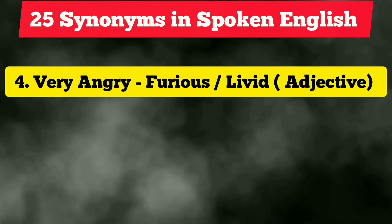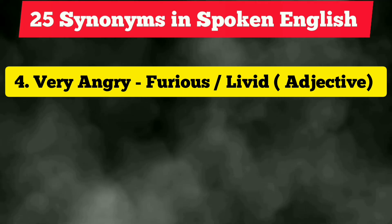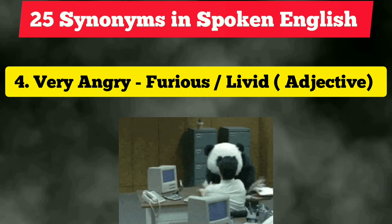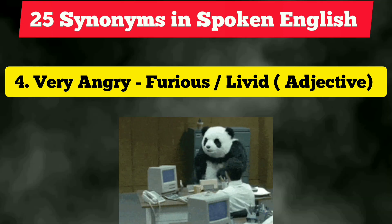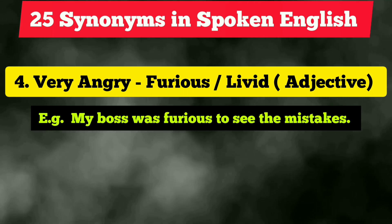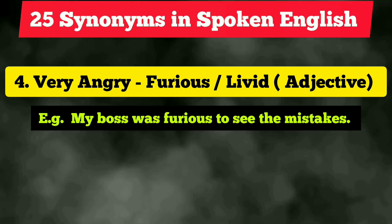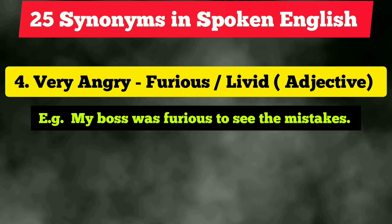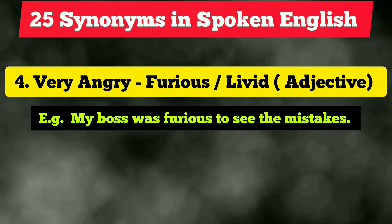The fourth vocabulary is 'very angry,' which is a common way we express ourselves, but it sounds quite boring. Next time you can use the synonym 'furious' — another option is 'livid.' Both are adjectives. Example: 'My boss was furious to see the mistakes.' You can also use 'livid.'